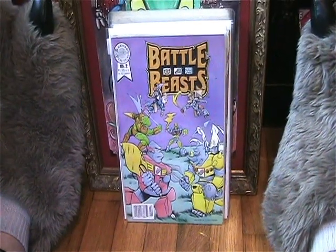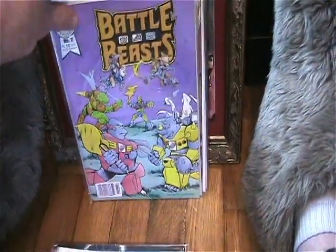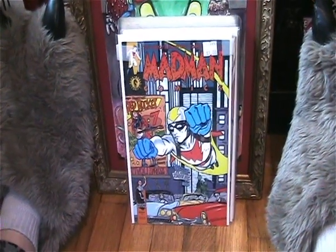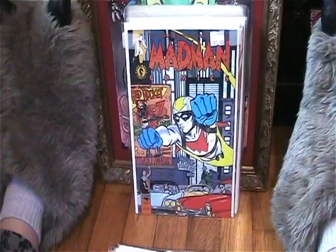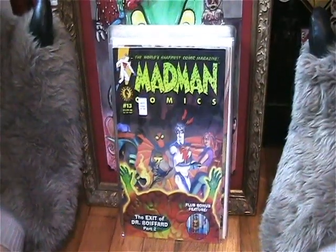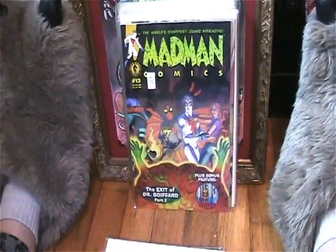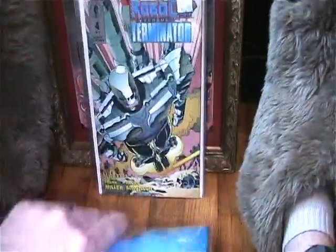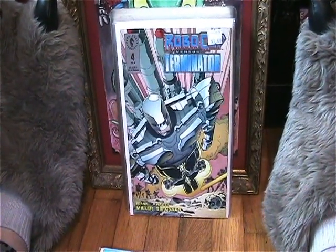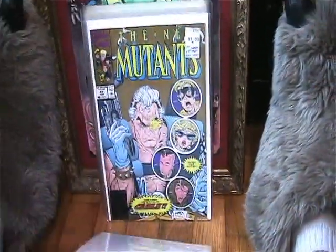Picked up issue two of Battle Beasts, so now I have issue one and two of a four-issue series. Found a couple of Madman comics — I love these, Madman is just so fun to read. I got issue 11 and issue 13. Also found Robocop versus Terminator issue four; I believe I have issue one, so I just need a couple more for that series.